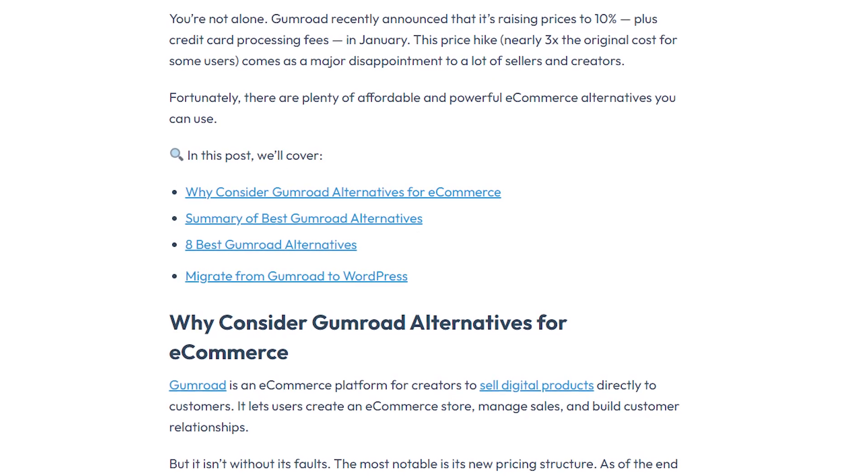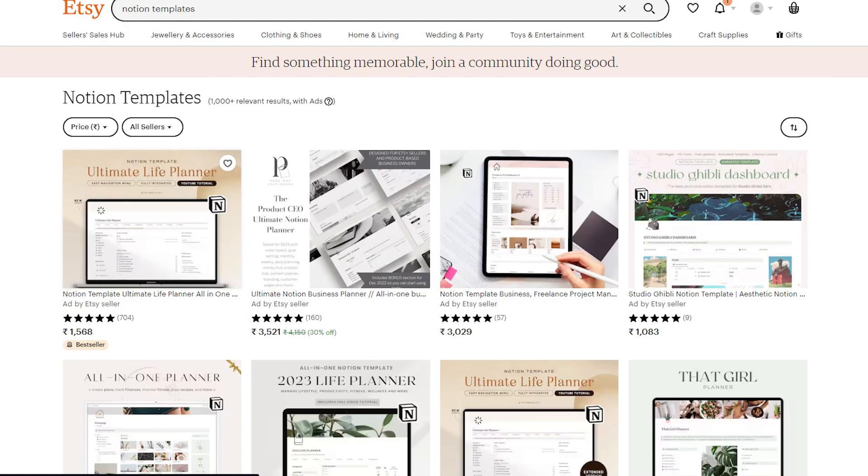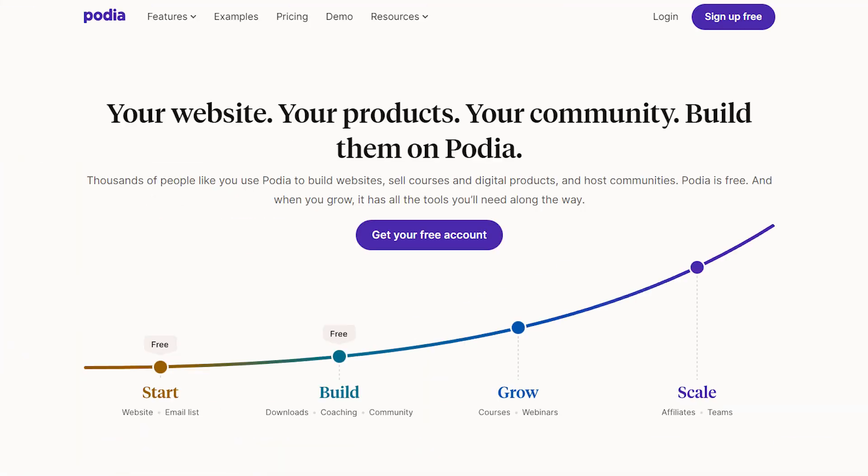Before you can create a product, you need a place where you can sell it. A popular digital marketplace was Gumroad, but recently they've increased their fees, triggering a mass exodus of customers. Today I recommend these online marketplaces: Lemon Squeezy, Etsy, ConvertKit Commerce, Podia, or Kajabi.